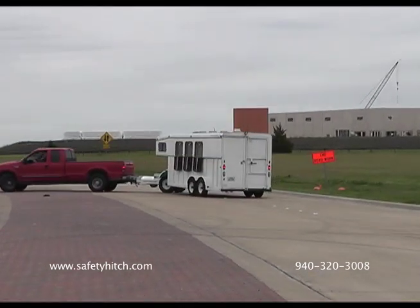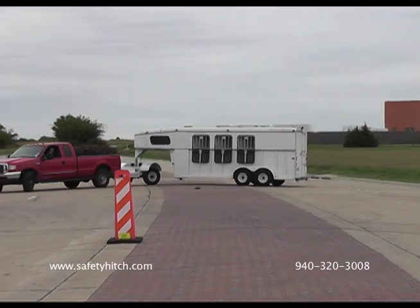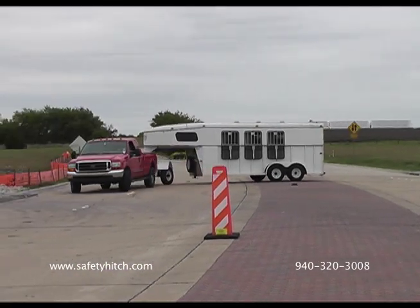The same is true for a gooseneck trailer. Instead of following the center of the truck bed, the trailer is following the center of the automated safety hitch system, which is making a wider turn.